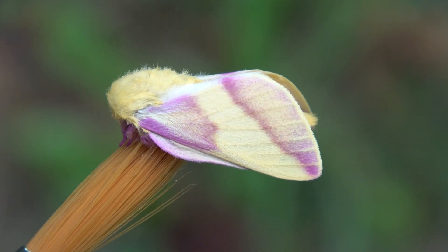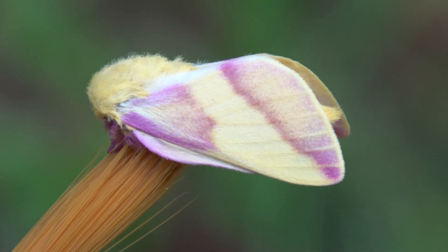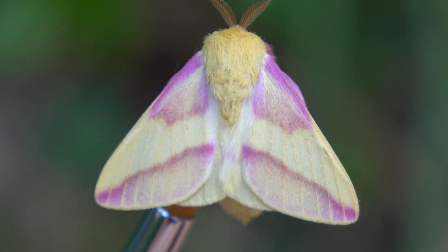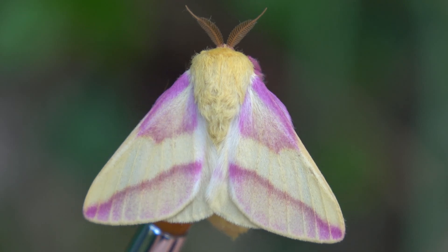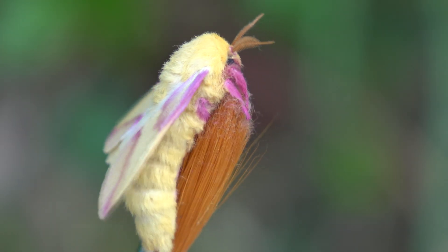Rosy maple moths sadly only live for a few days. Males in particular have a short life, mostly up to 5 or 6 days. Females live a bit longer, usually 10 to 12 days. But sadly, these tiny creatures are very ephemeral.